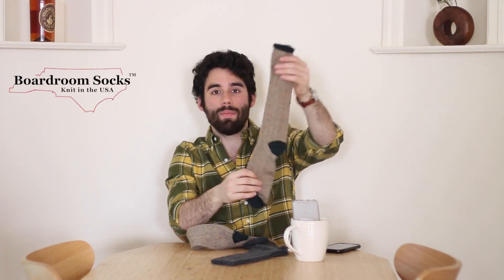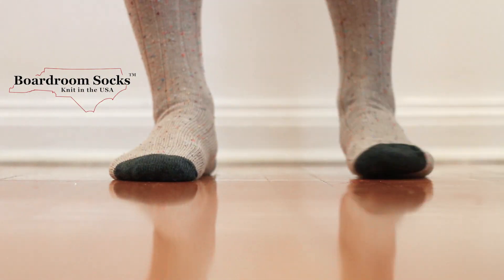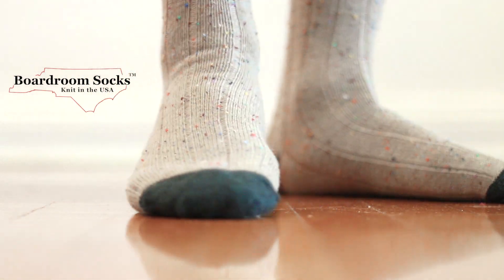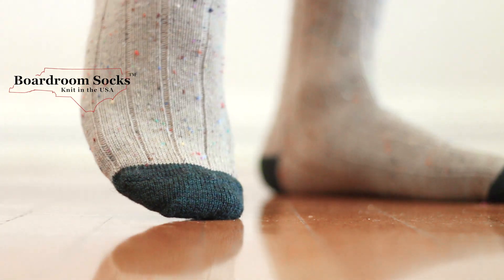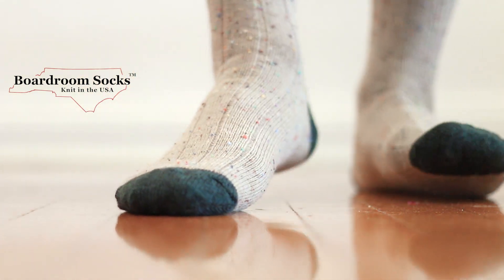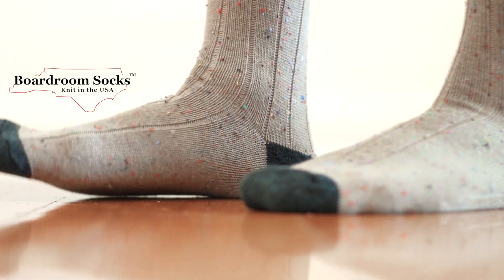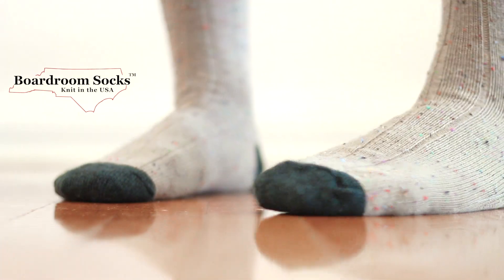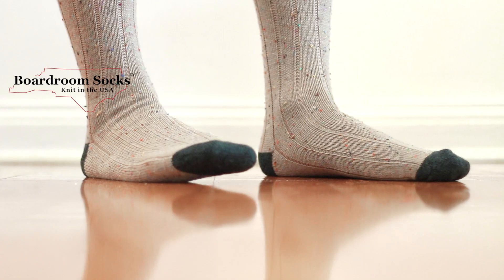Moving into dressier wool socks for a more business casual guy — these are 51% wool from Boardroom Socks, made in the USA. I have a relationship with the family who makes them; they've owned the same factory in North Carolina for about a hundred years. You won't see this pattern anywhere else — it's like a Donegal tweed with rainbow stitches inside that add a pop of color. It's not a super high thread count but a really great chunky sock with a little pop, great for loafers or dress shoes in a casual setting.